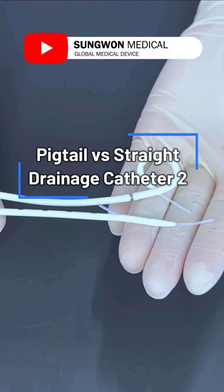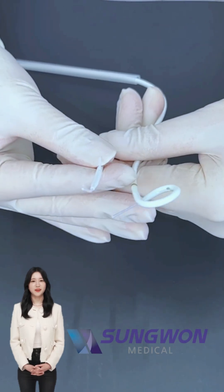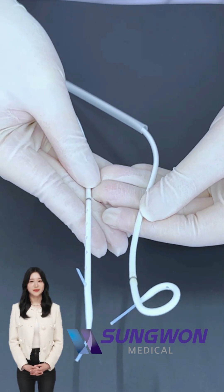Hello everyone, welcome to Sungwon Medical's healthcare information channel. Continuing from the previous video, we're comparing pigtail versus straight tip version differences.